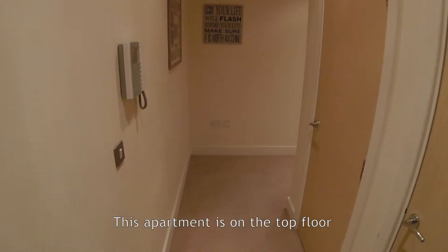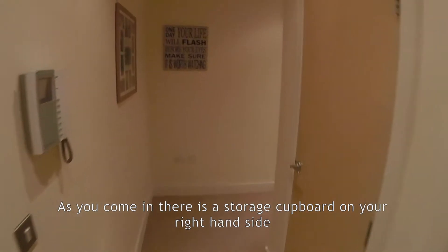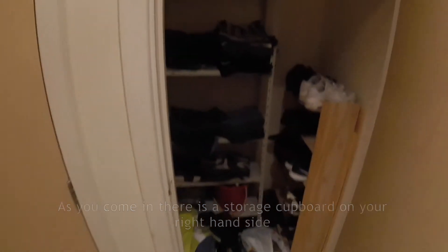This apartment is on the top floor. As you come in, there is a storage cupboard just on your right-hand side and an airing cupboard.